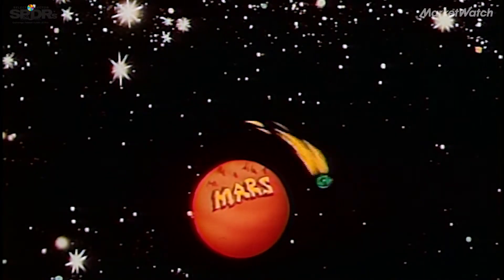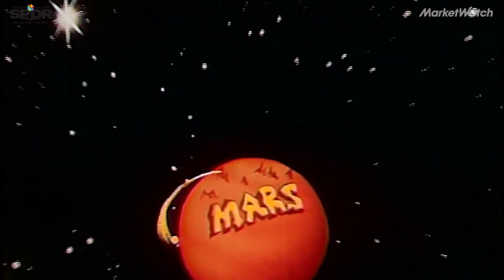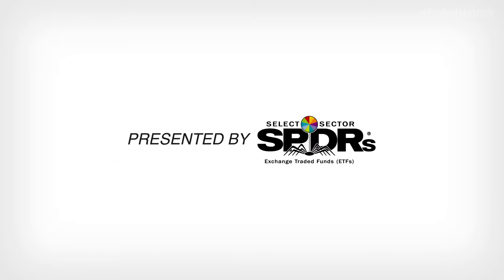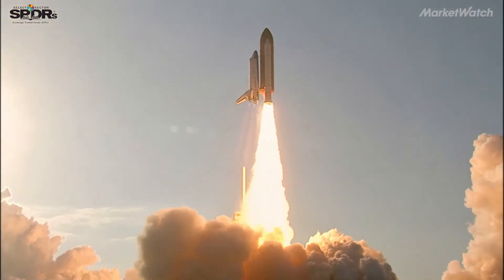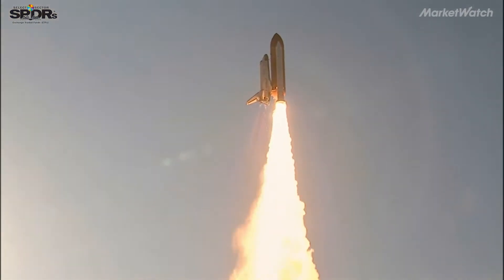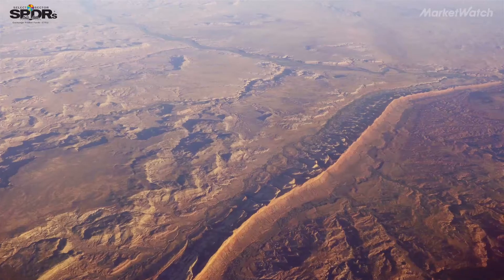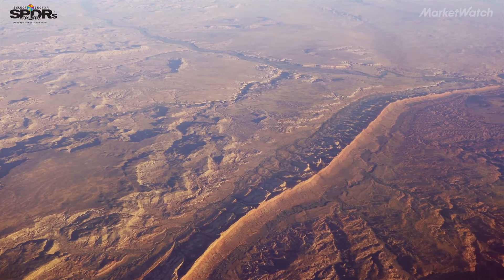There's a great number of challenges to landing and thriving on the surface of the planet Mars. One of those challenges is resources and the logistics. Humans require a lot of air, water, and rocket propellant when you want to leave Mars. So we're working on ways that we can get those resources locally, using the atmosphere of Mars and ice that's in the soil of Mars to create those resources.